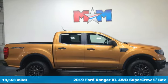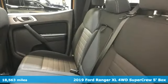Here's a 2019 Ford Ranger. Every generation has its Ford. This one's yours.